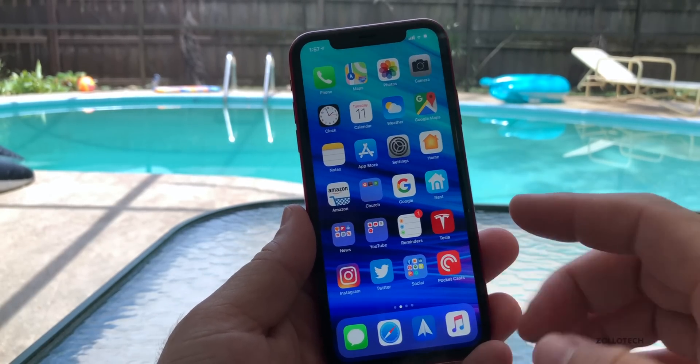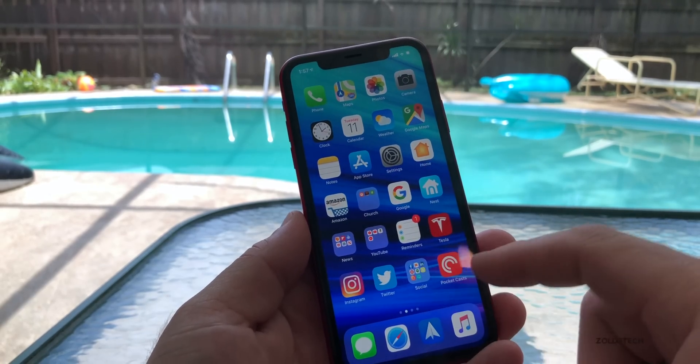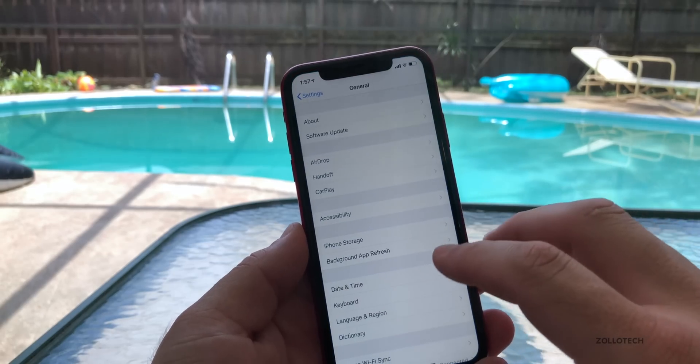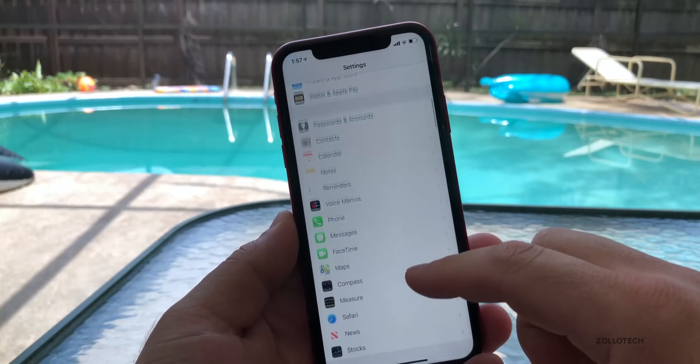I did notice that scrolling and performance seems to be really nice — the actual speed is great and I don't have any lockups so far in Settings, so that part's really nice.